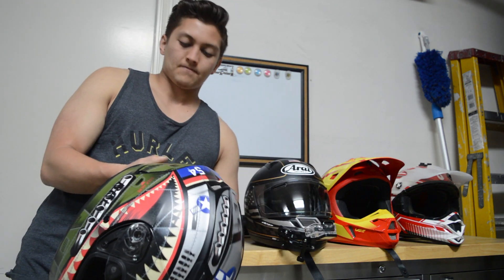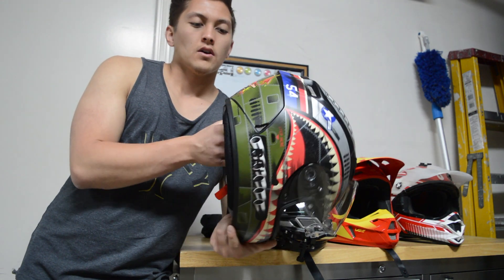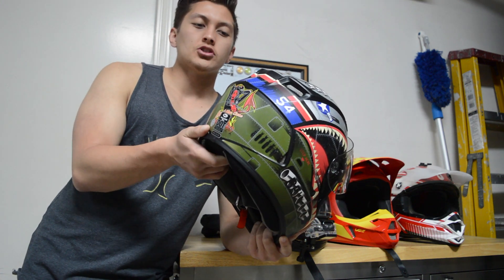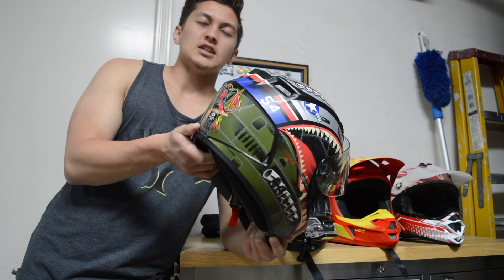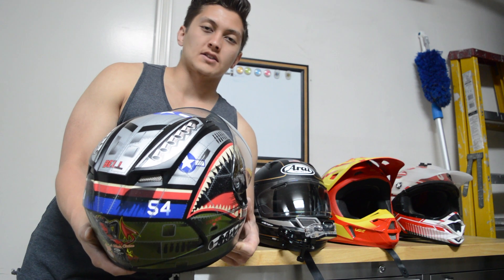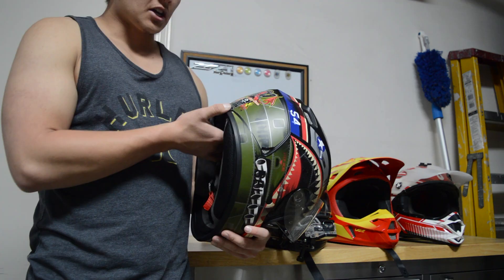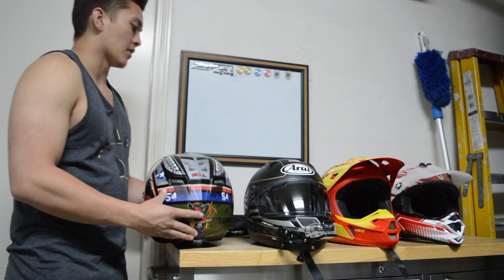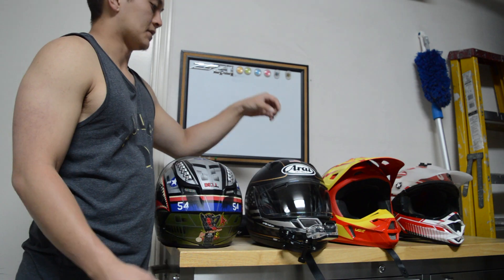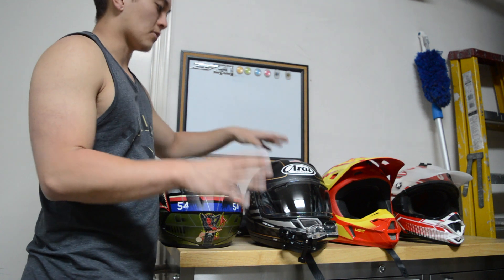And then you have the ECE - the Economic Commission for Europe. This testing is somewhat relative to Snell, but it's just a different type of rating test. Most motorcycle accidents that happen in Europe are at slow speeds, and it's similar in the US. Snell is more of an all-around safety stamp of approval - it's race-ready. It's the highest echelon of helmet rating that you can get.